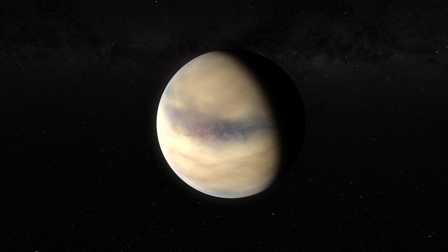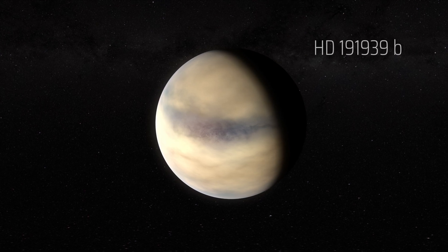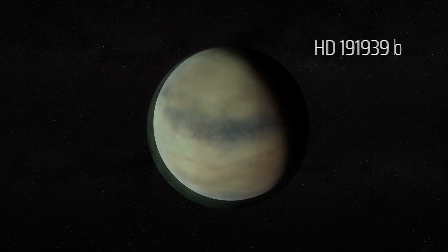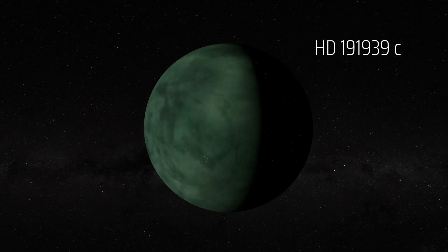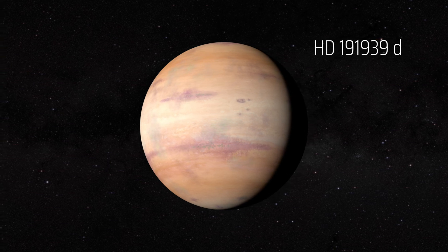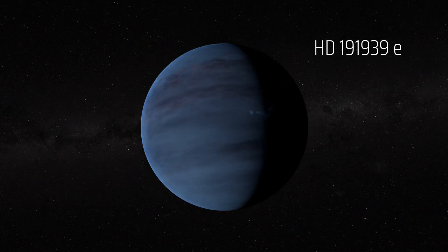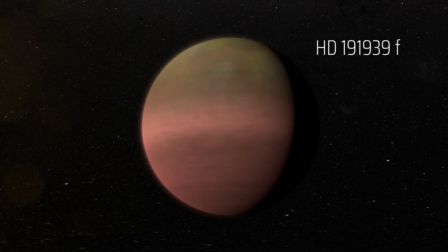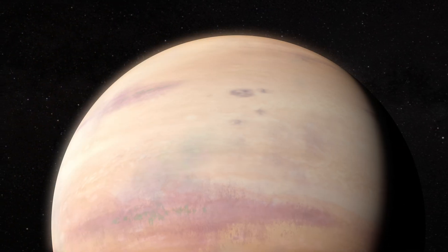These five planets are known as HD191939 B, C, D, E, and F, respectively. And they are all gas giants.